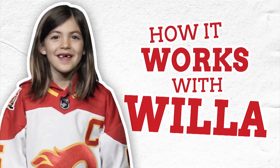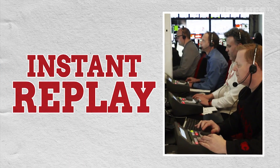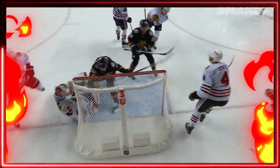Hi! Welcome to How It Works with me, Willis Snow. We all love being able to see great plays moments over and over again. Have you ever wondered how they show all those different replays? Let's find out!